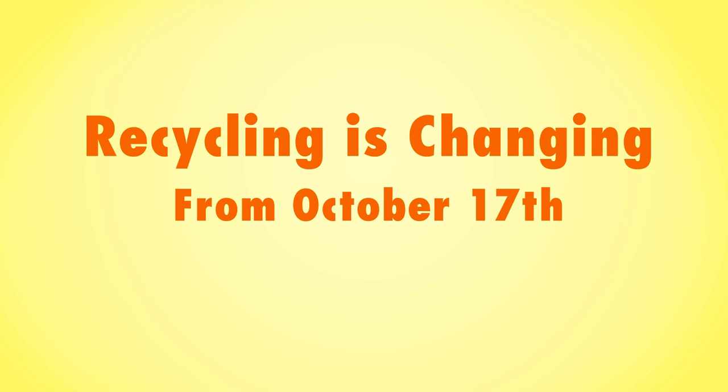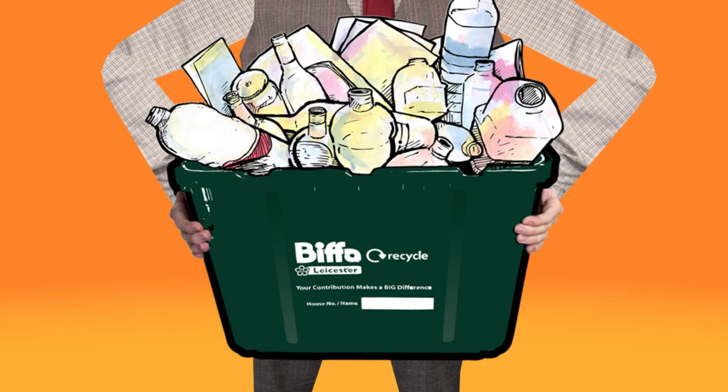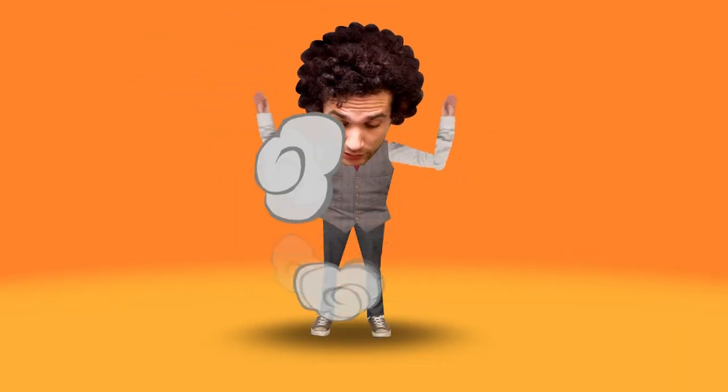Recycling in Leicester is changing. Starting the week of October 17th, if you live in a house or flat and currently use a green box or bag for your recycling, you will be moving to Orange Bags.